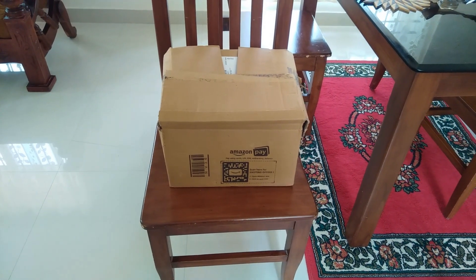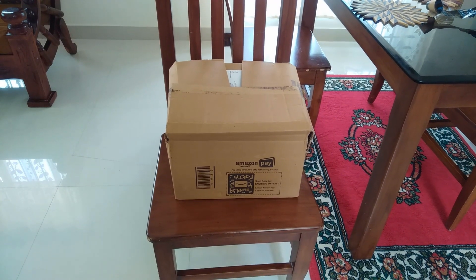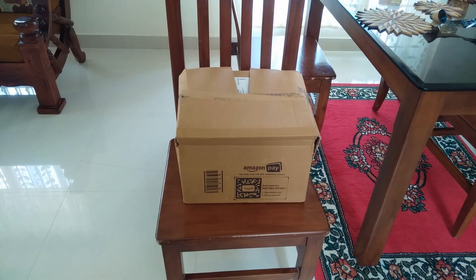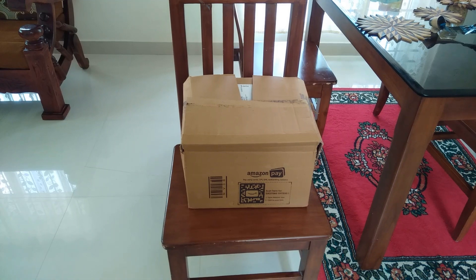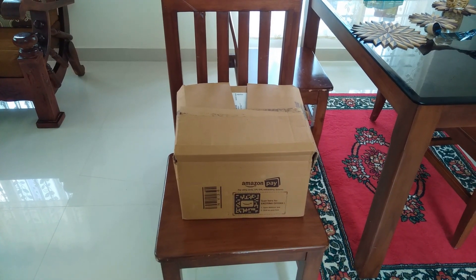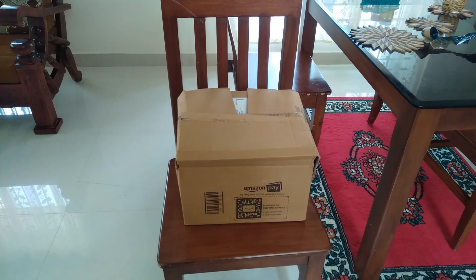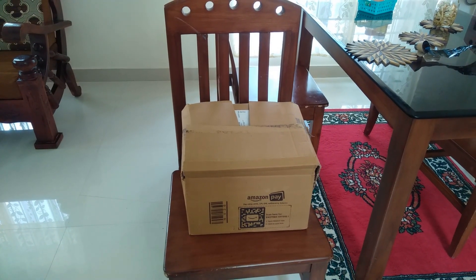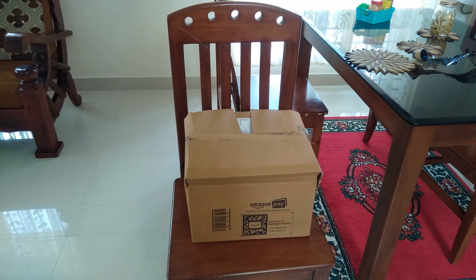Hi, welcome to Alloos Kitchen. Today I have a shopping video for everyone. I have a product in my kitchen from Amazon. I have a corner shelf in the kitchen — I checked a lot of local shops and checked the corner shelf in local shops.